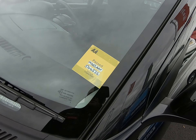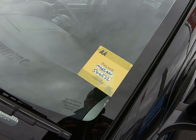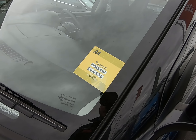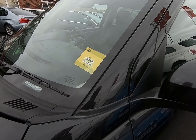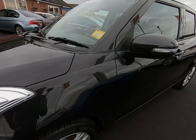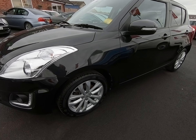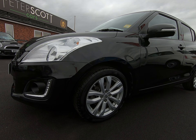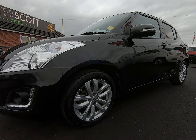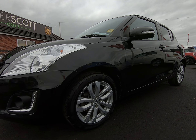As the yellow window sticker suggests, this vehicle has already passed its AA inspection — that's the 128-point inspection which includes a five-mile road test by an AA engineer, just to make sure this Suzuki is correct in every way. As I said it has already passed that inspection, and the inspection report is available to view on our website at peterscottcars.co.uk.